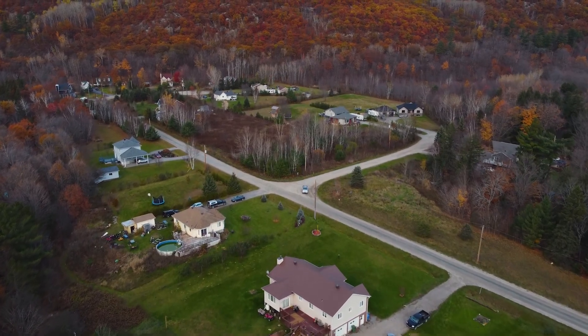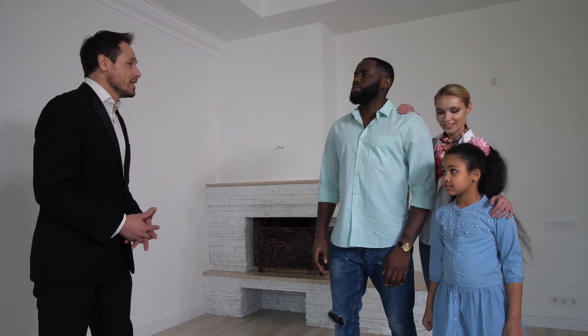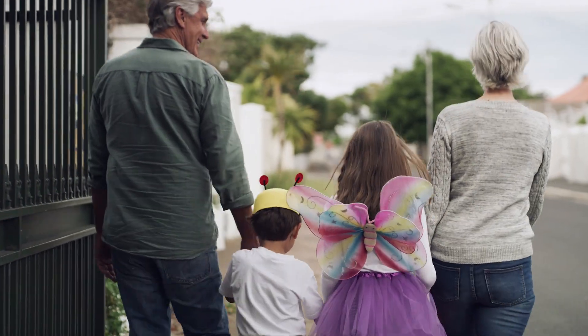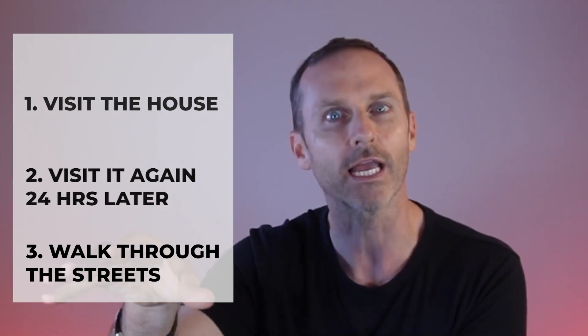My best advice and the solution to overcome jumping too quick is the rule of three. Three different events: number one, you see the property, it checks all the boxes — this is probably the one. Then you have a cooling-off period and get back into it a second time, at least 24 hours later when you've had a fresh sleep and time to think. The third and final step: you go back a third time, park the car, and independently walk the streets at different times to see what's happening at night. Are the parks busy? Are cars driving fast? Are there horns honking? Are there fire stations around? That's the rule of three — get in once, get in 24 hours after or more, and do the drive-by, park, and walk the streets.